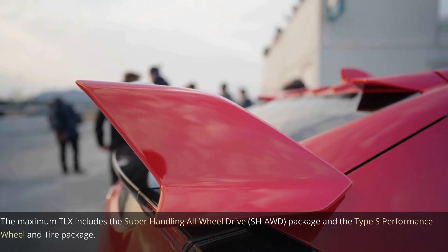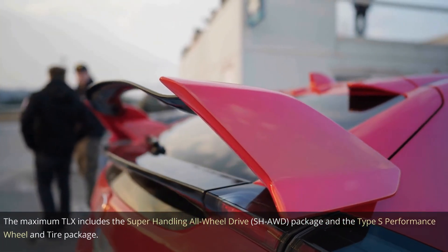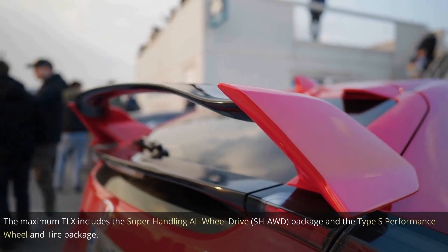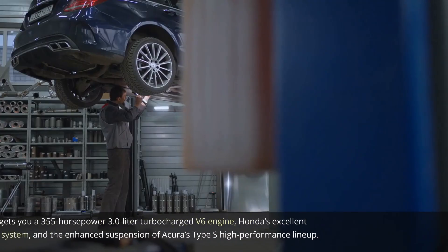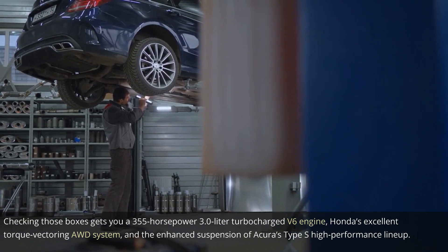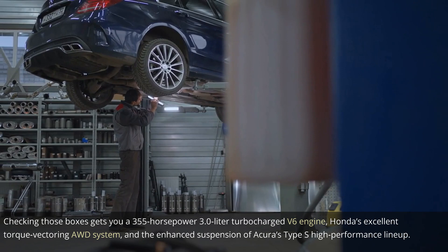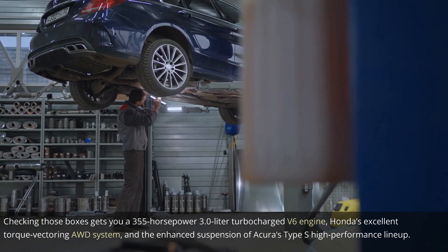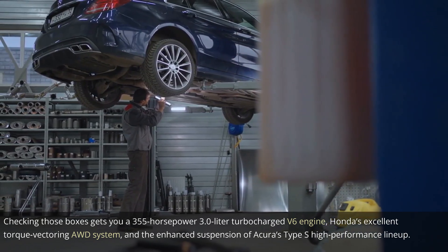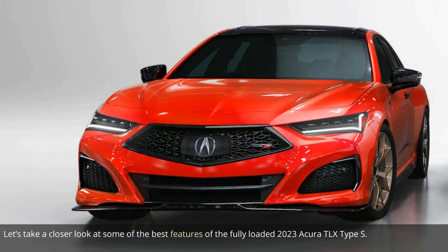The maximum TLX includes the Super Handling All-Wheel Drive (SHAWD) package and the Type S performance wheel and tire package. Checking those boxes gets you a 355-horsepower 3.0-liter turbocharged V6 engine, Honda's excellent torque vectoring AWD system, and the enhanced suspension of Acura's Type S high-performance lineup. Let's take a closer look at some of the best features of the fully loaded 2023 Acura TLX Type S.